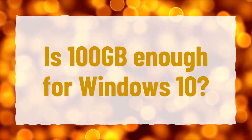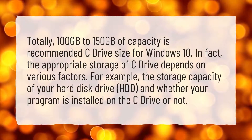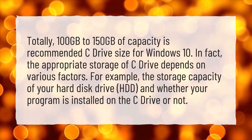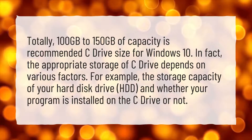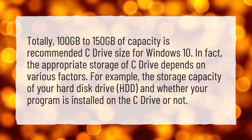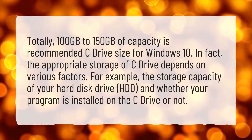Is 100 gigabytes enough for Windows 10? Totally — 100 gigabytes to 150 gigabytes of capacity is the recommended C drive size for Windows 10. In fact, the appropriate storage of the C drive depends on various factors, for example the storage capacity of your hard disk drive (HDD) and whether your programs are installed on the C drive or not.